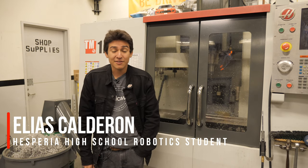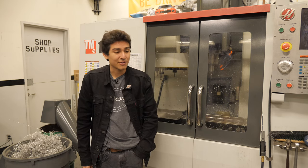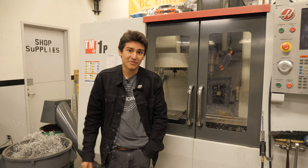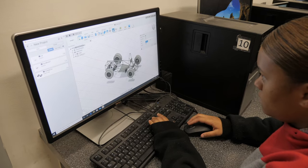Engineering and Robotics is a very specialized program. It's very unique and one of the most unique opportunities for students, not just on this campus, but in the high desert. We have what I would consider to be the best program in all of the high desert, and I would even go as far to say we have one of the better programs in the state.